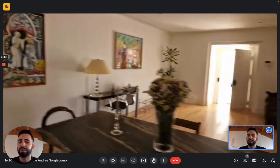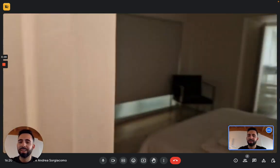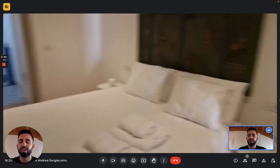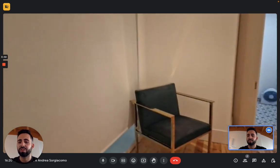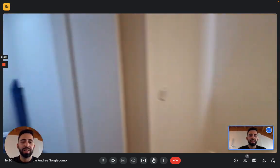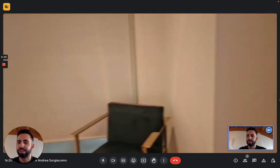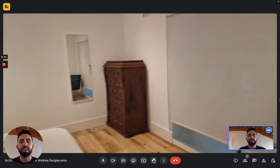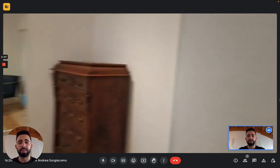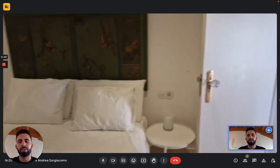Then we have the first bedroom right here. You have a double bed, a chair in the corner, two nightstands, a chest of drawers in the other corner, and a walk-in wardrobe right here — so you have a lot of space for your clothes and your stuff. You also have a curtain that goes in front of one of the two windows that we saw in the bathroom. And there's a mirror on the wall, which is always useful.